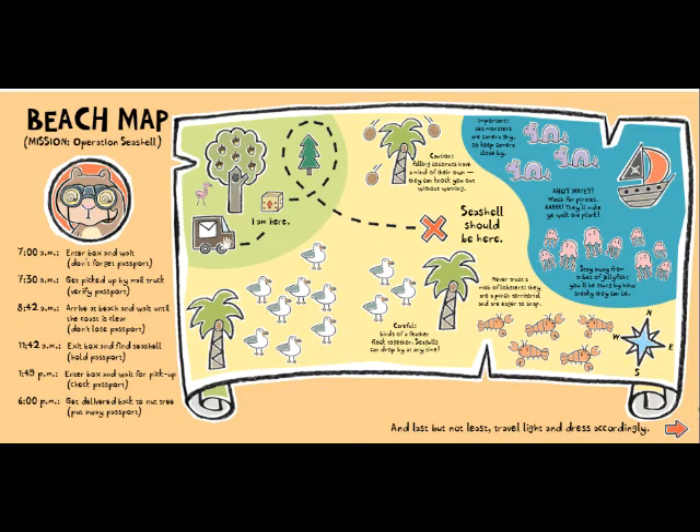So let's see — he starts here, and then the seashell should be here. Caution: falling coconuts have a mind of their own — they can knock you out without warning. Careful: birds of a feather flock together — seagulls can drop by at any time. Never trust a mob of lobsters — they are pinched, territorial, and eager to snap. Important: sea monsters are camera shy, so keep camera close by. Ahoy matey — watch for pirates, arrgh — they'll make you walk the plank. Stay away from tribes of jellyfish — you'll be stung by how sneaky they can be. And last but not least: travel light and dress accordingly.